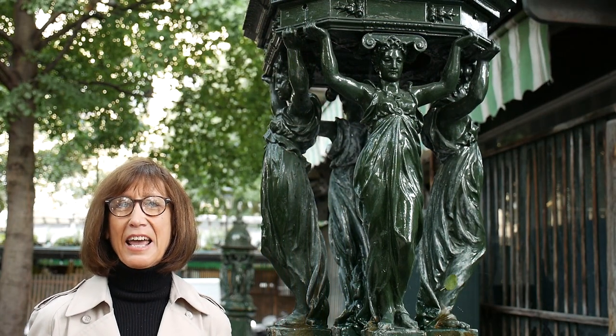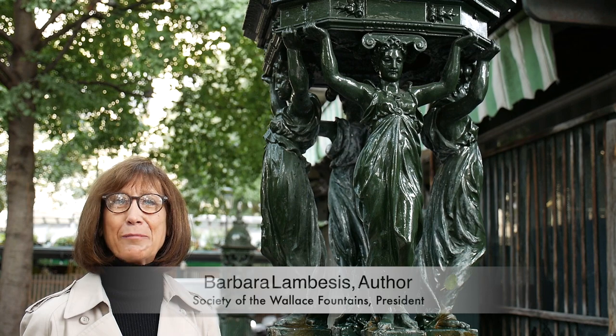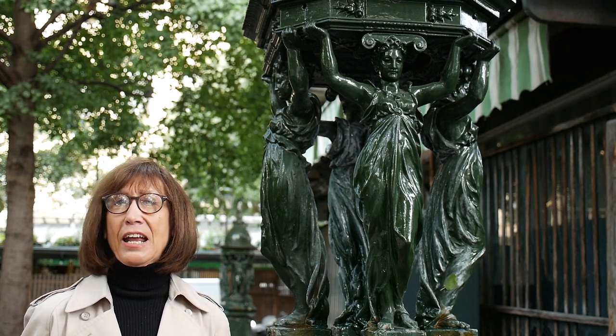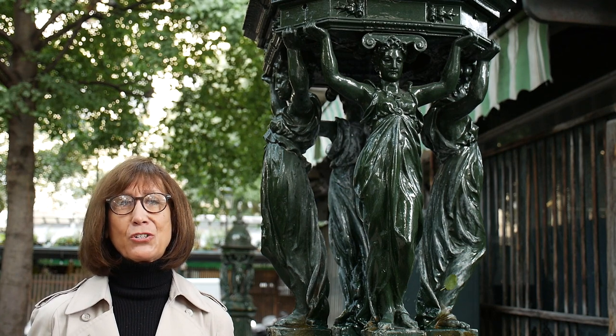Hi, I'm Barbara Lambesis, and I'm lucky to live in Paris part-time. Today, I'm standing next to a Wallace Fountain, one of the most iconic fixtures on the Paris streetscape.